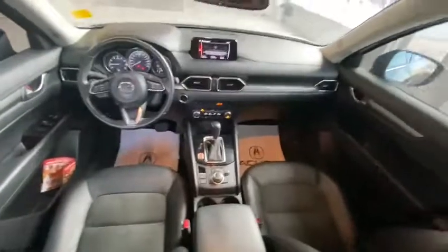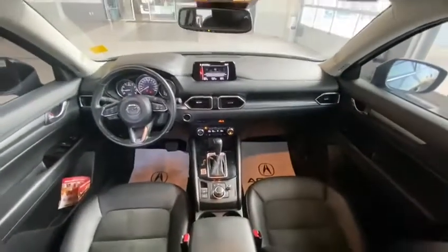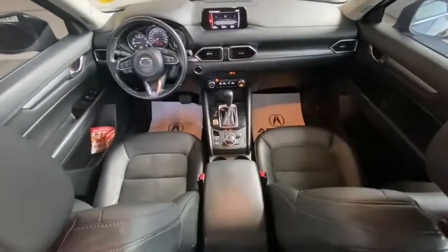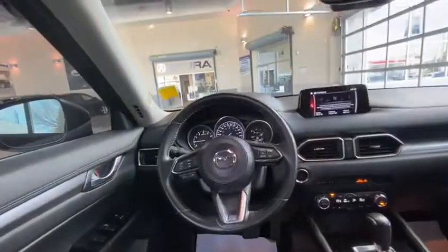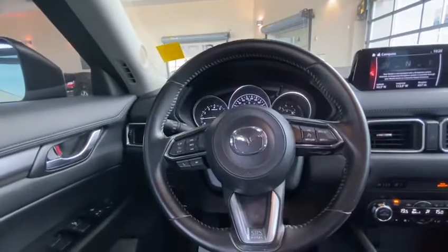Stepping inside the CX-5, as you can see it's very easy to climb in. You've got your full first row here, which comes with full leather seating as well as a full leather-wrapped steering wheel. Very comfortable overall.